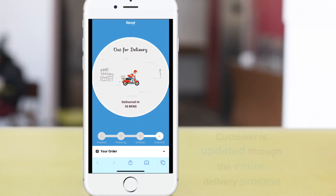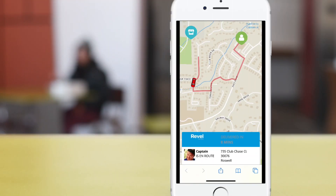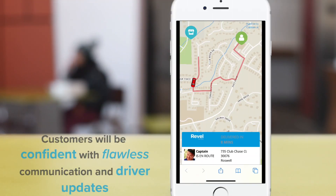Once your driver indicates that they've collected the items, the customer's order link updates to out for delivery, with an updated delivery time based on the driver's location. As the driver gets closer to the location, the customer link is updated again with the precise location of the driver, as well as a picture and their expected arrival time.